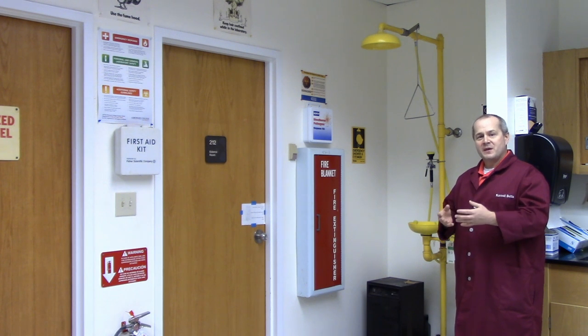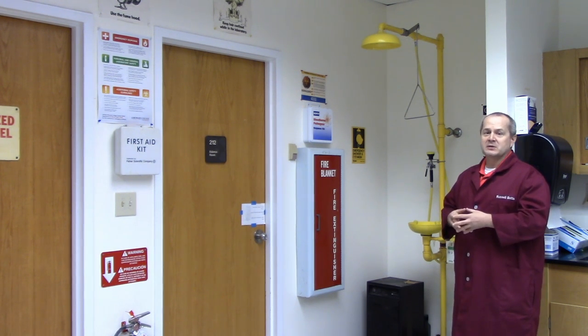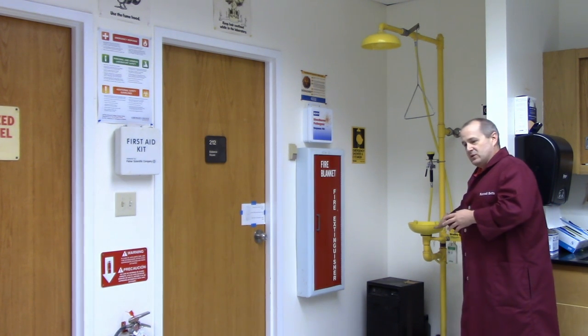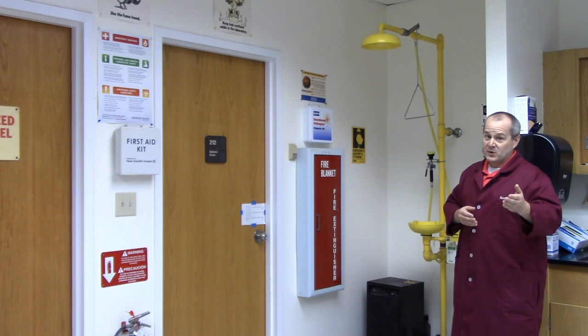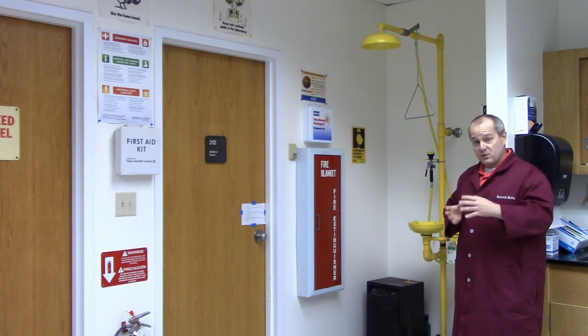Now let's move on to some of the larger pieces of safety equipment that every lab should have. Now that we've learned about preventative measures such as goggles, gloves, and lab coats, let's learn about the equipment we have on hand in case things do go wrong and someone gets hurt or exposed to chemicals. The first thing we have is the emergency eyewash station, which is designed to flood your eyes with lots of water. When something gets in your eyes, it's because you weren't wearing your safety goggles — so wear them and this won't happen.